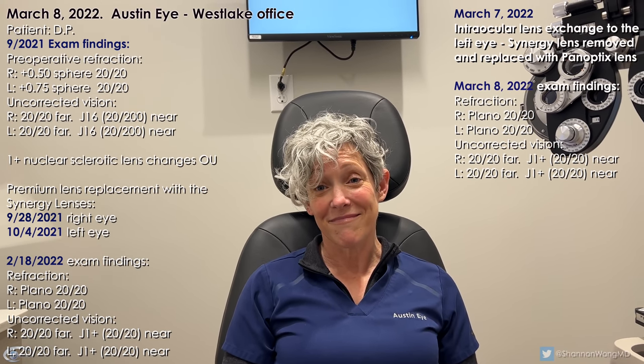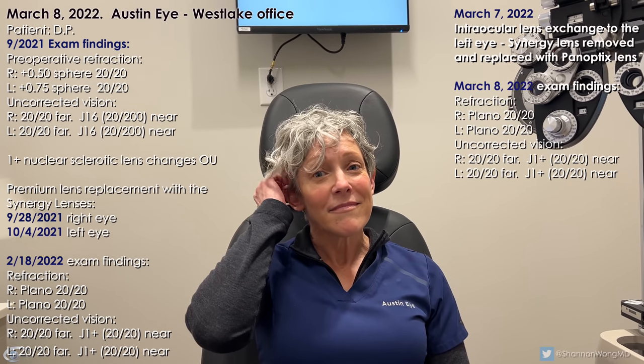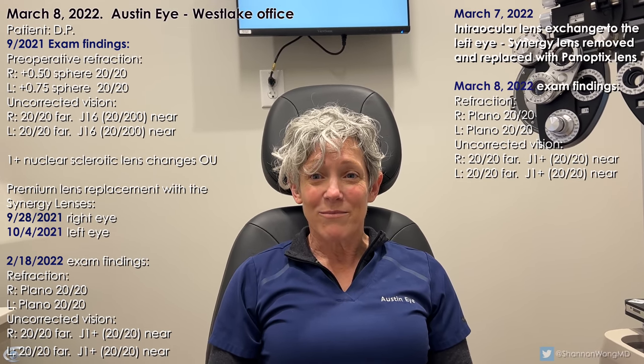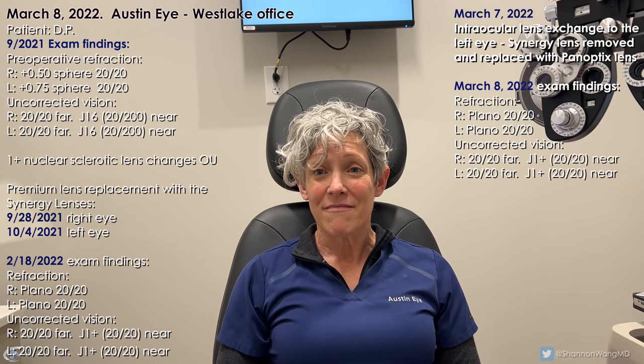So then we made the tough call to exchange your Synergy for a PanOptix on your left eye. We did that around a day ago. So now 24 hours out, you've got a PanOptix — on paper you see 20/20, you're basically plano refraction, J1+ near. What's the difference? Now your left eye has had a Synergy for the past five months, and now you've had a PanOptix for one day. What do you notice?